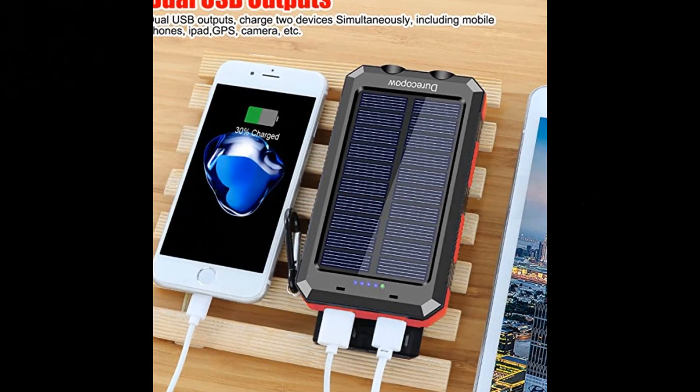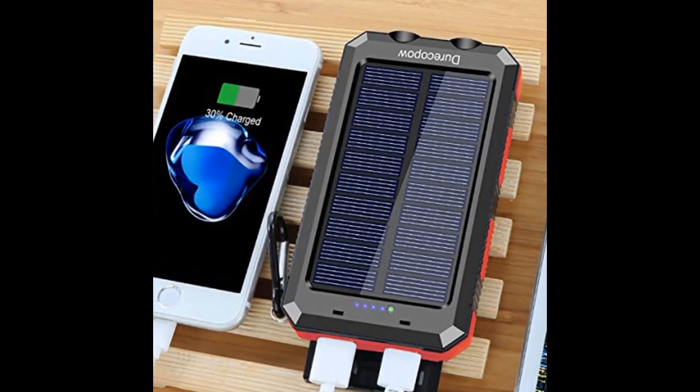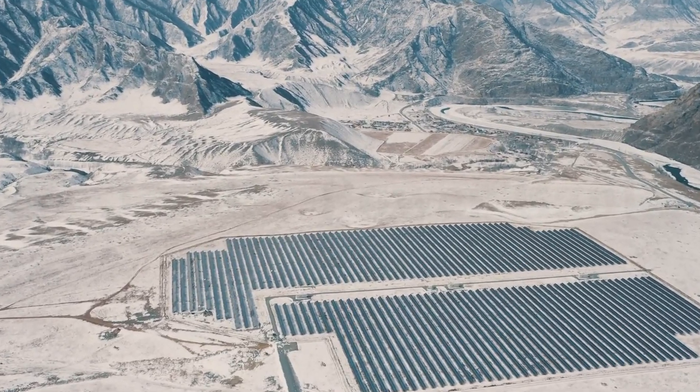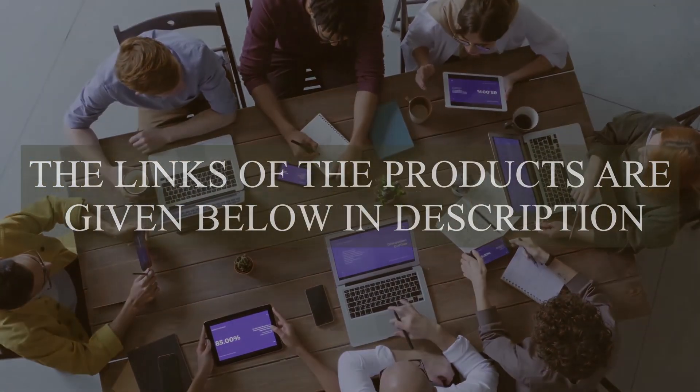The fastest way to recharge both is by plugging a USB into a traditional power source and storing the energy. Once the power bank has been replenished, various electronics can still be charged on the device indoors or at night. If you need any product in this video, the links are given below in the description.